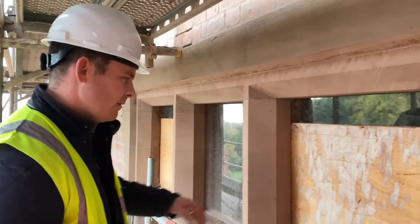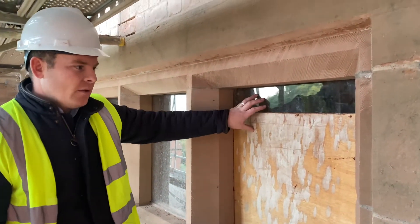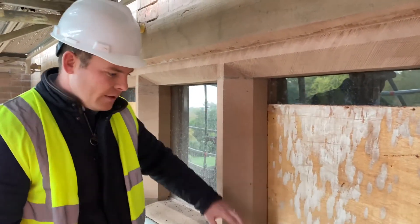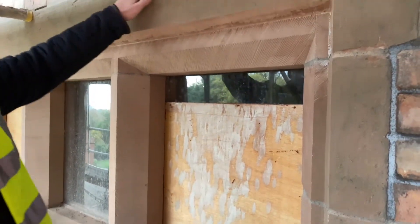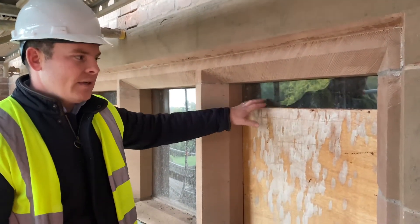Today we're going to have a look at some of the window detailing. We've removed the original metal crittall windows and we've done all the stone repairs. We've replaced all the transoms and mullions with new sandstone, basically exactly as per the original. We've repointed all the surrounding masonry and we've left these windows ready to receive new windows.